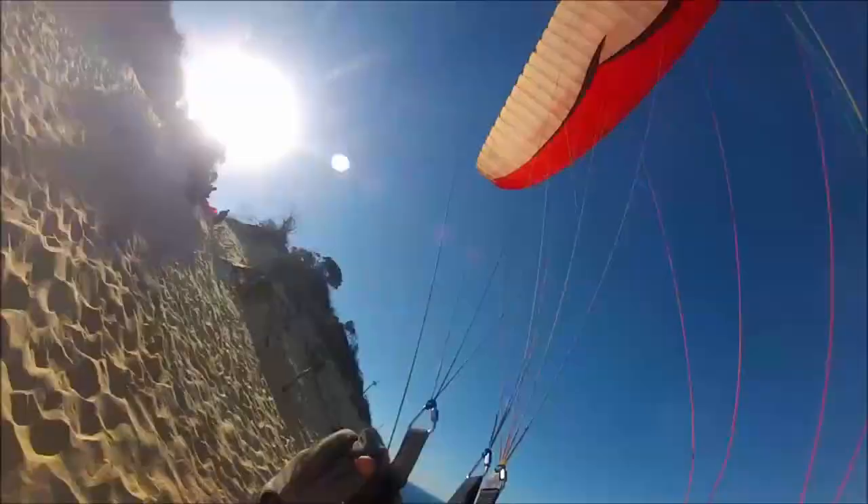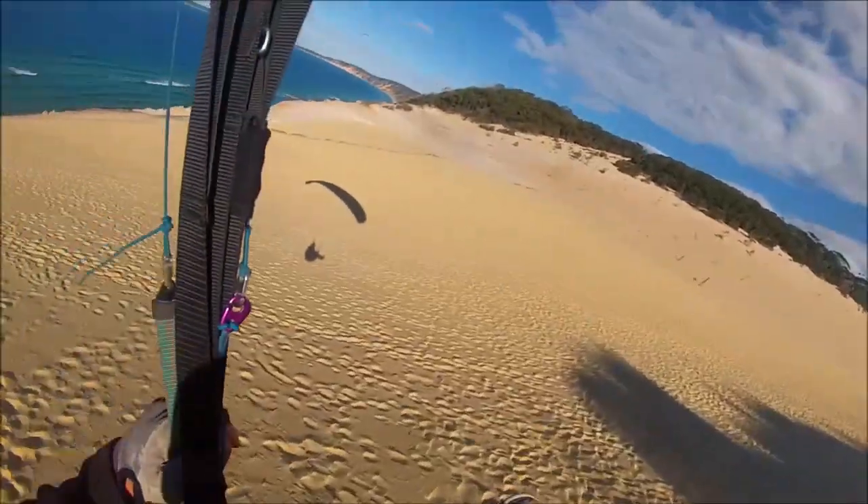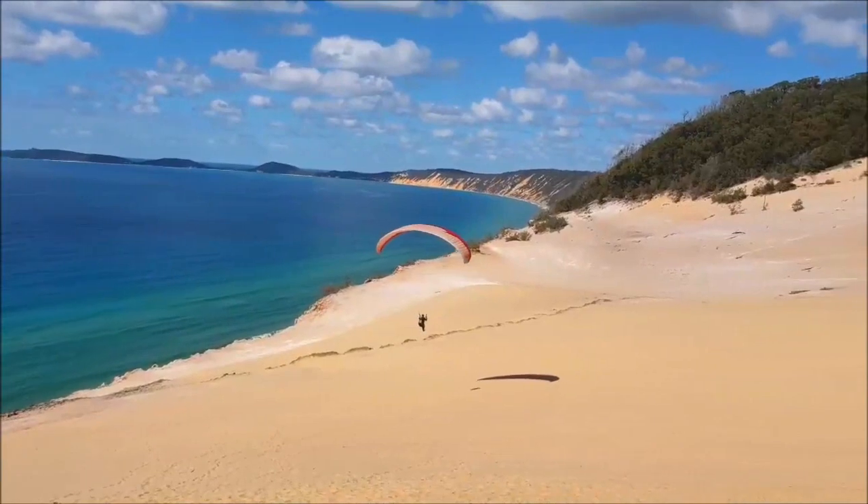I'm getting better at these launches. It's my fourth day of paraglider training and I'm getting a lot more confident in the sky.